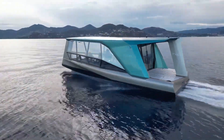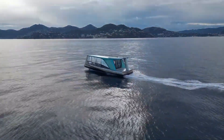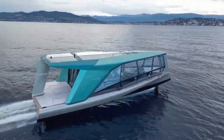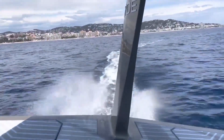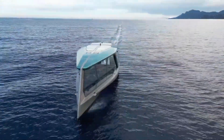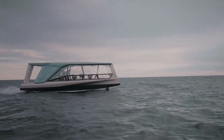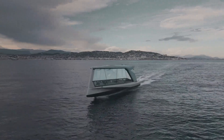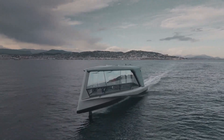Measuring 13.15 meters, the Icon boasts a sleek design with hydrofoils that lift the hull above the waterline, reducing drag and allowing for an exhilarating top speed of 30 knots while maintaining remarkable efficiency. Powered by electricity and equipped with high-voltage batteries similar to BMW's i-series, the Icon ensures sustainable and emission-free operation, contributing to a cleaner environment.